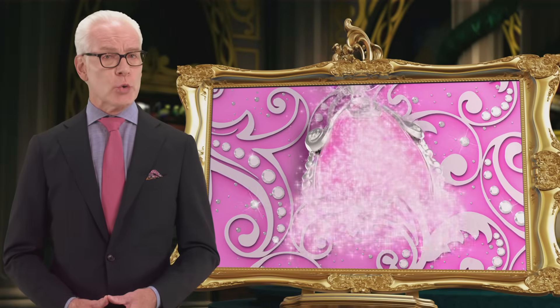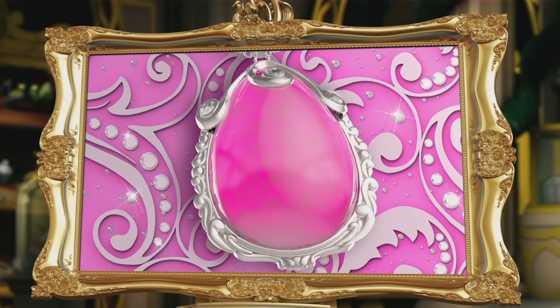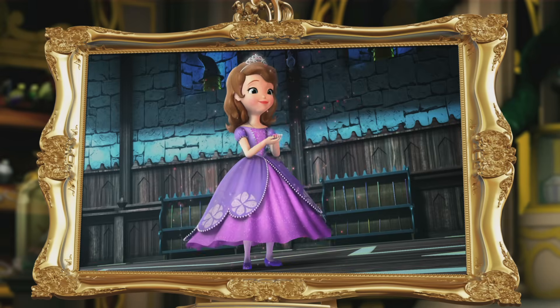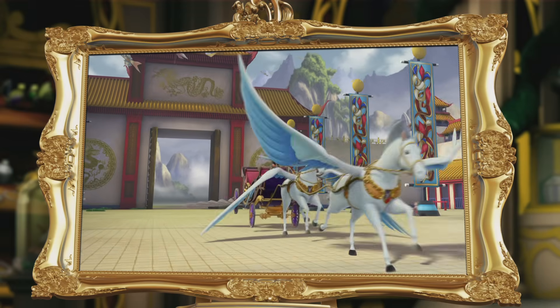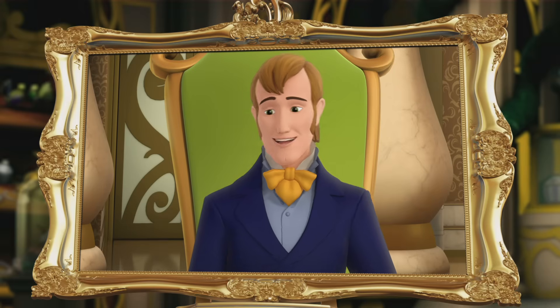And look at that new gorgeous pink amulet. Wow, that really pops. I wonder what new powers it holds. I wonder where it will take her next. I wonder if King Roland can get one of those for me. Hmm, maybe.